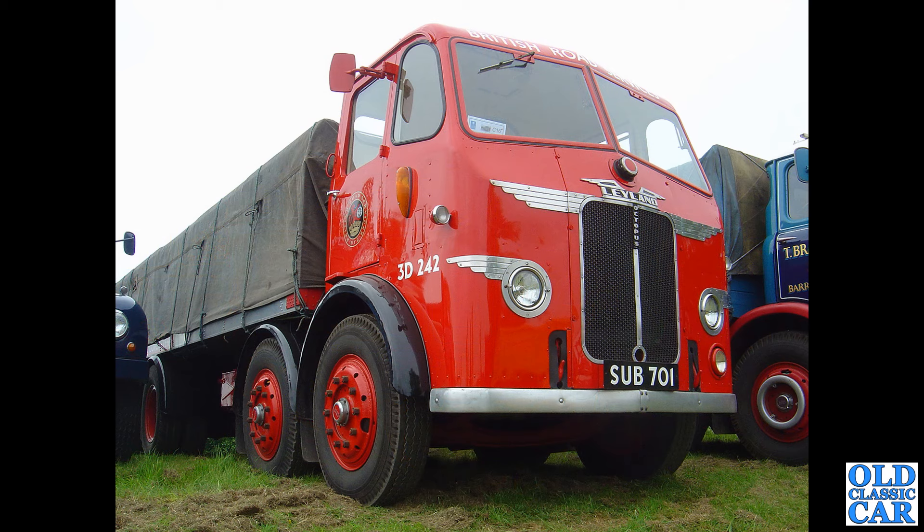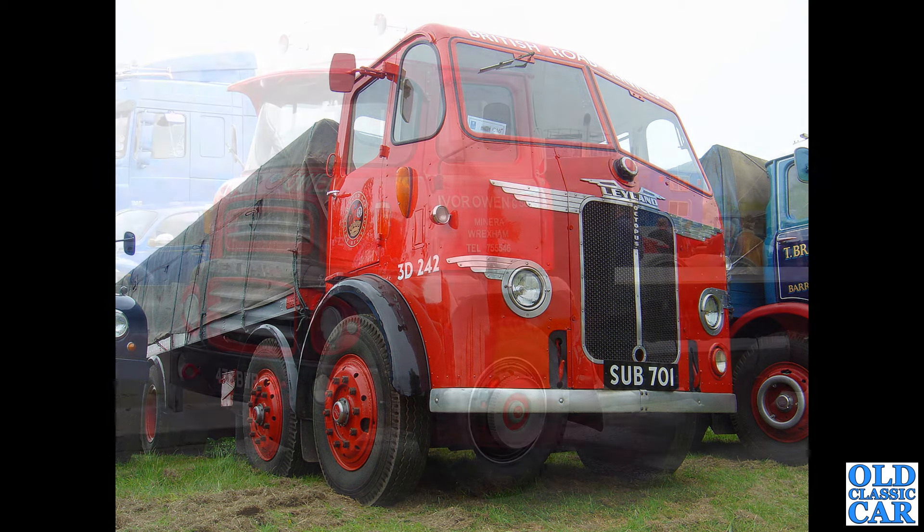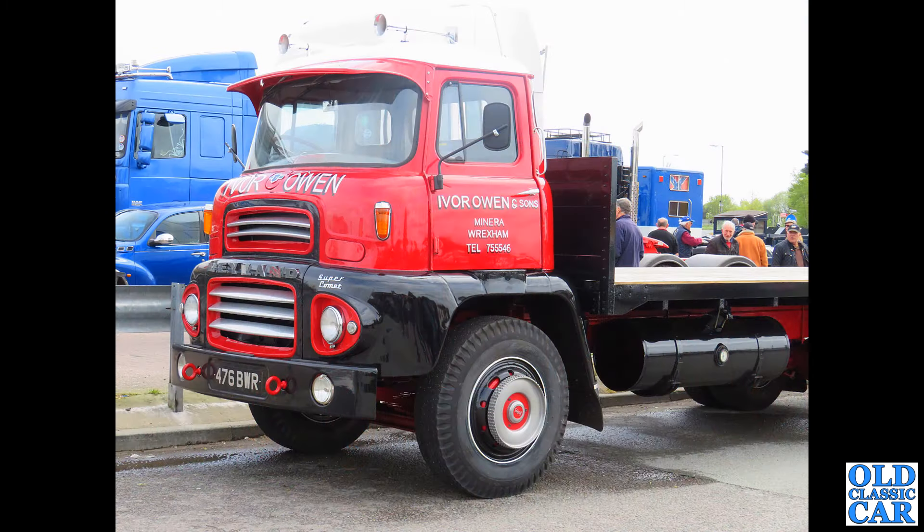Another beauty — SUB 701 is the registration. This is an eight-legger, the Leyland Octopus, dating to 1954. What a cracker, in the livery of British Road Services (BRS) — this was at a time when the road haulage industry in the UK had been nationalised. 476 BWR is the next one, a Leyland Super Comet dating to July 1962, in the livery of Ivor Owen and Sons of Wrexham.